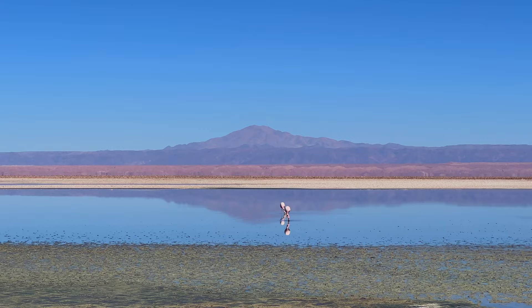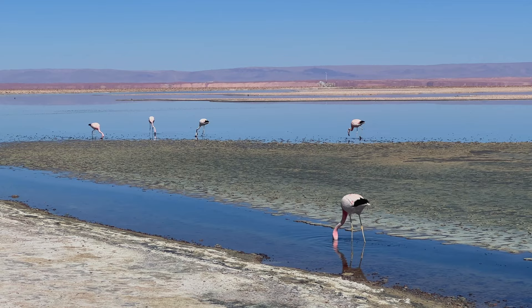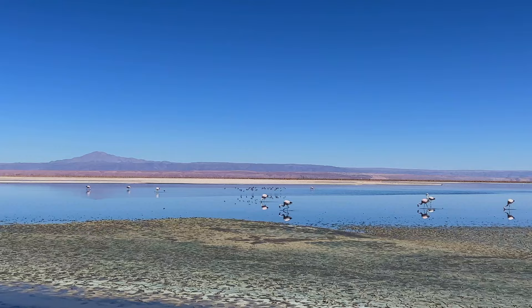I can smell the stench of flamingo! This reminds me a little bit of what the penguins smelt like in Antarctica, so it's quite funny. Lots of fishy smell here — fish and salt.